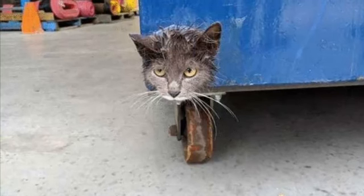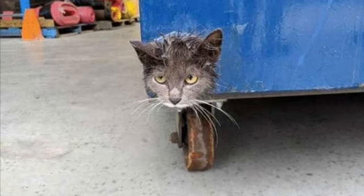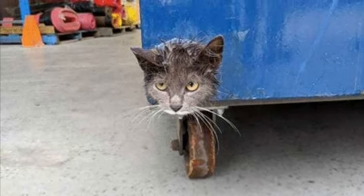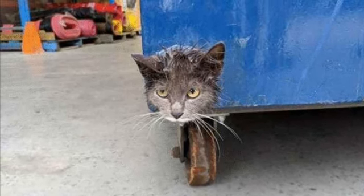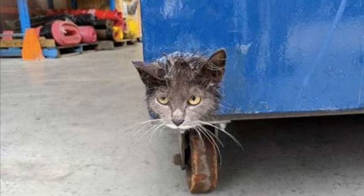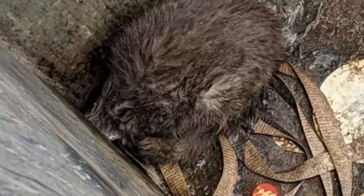We welcome everyone to the animals channel. Among the piles of scrap metal and industrial garbage cans at the factory sat a small fluffy kitten, which clearly should not have been there. Fortunately, one of the factory employees managed to see the baby with his eyes wide open with fear. The pet's muzzle was peeking out of the corner of the trash can — the baby was stuck.